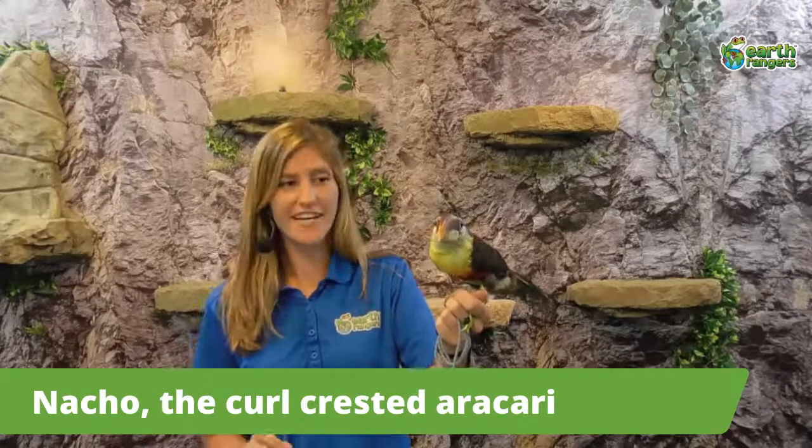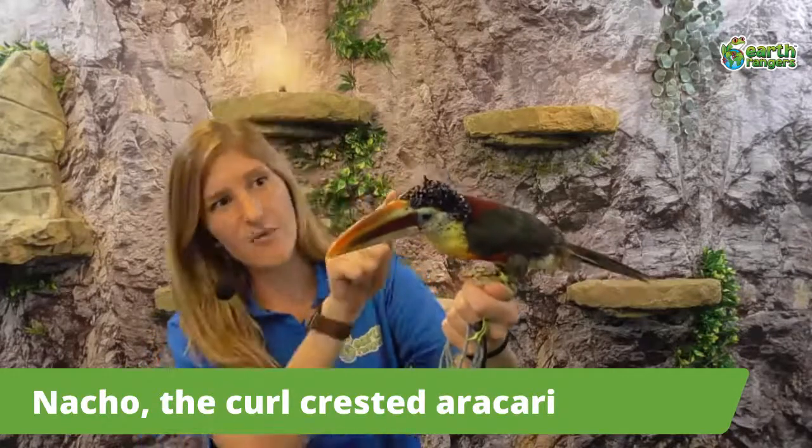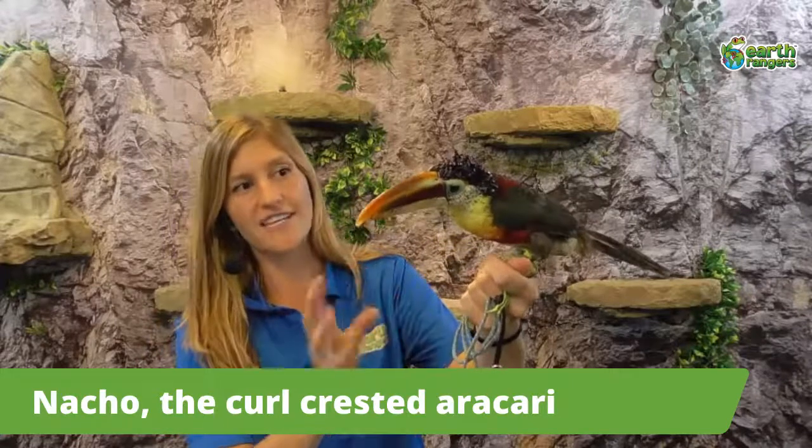This is Nacho, and Nacho is what's called a curl-crested aracari. He gets that name from those curly feathers on top of his head — they're kind of hard and plasticky, almost like he's gelled them, but that's just how they look all the time. You might not have heard of an aracari before, but basically it's a small type of toucan — kind of like Toucan Sam, but much smaller. Just like Quillo, Nacho can be found in South America.